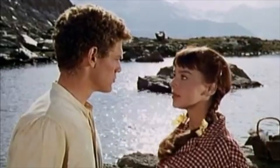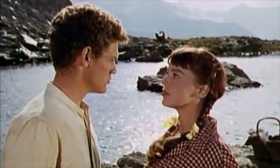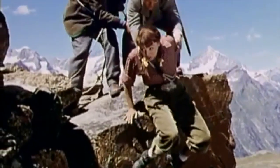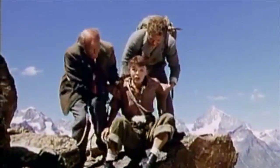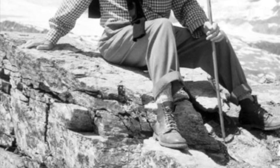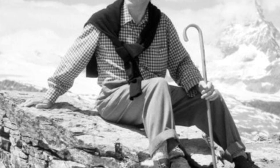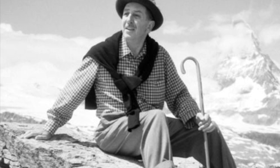In 1958, Walt was filming a movie called Third Man on the Mountain, a coming-of-age adventure filmed in Switzerland. When Walt saw the Matterhorn for the first time, he immediately sent his Imagineers a postcard of the mountain with two words written on the back: "Build this."